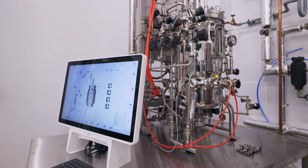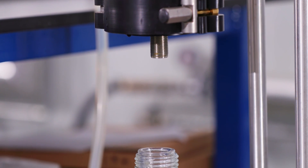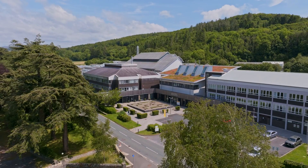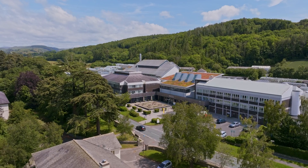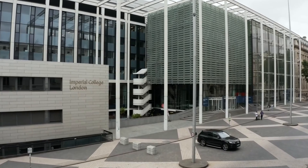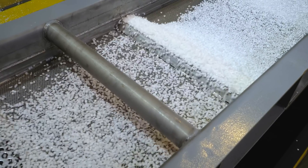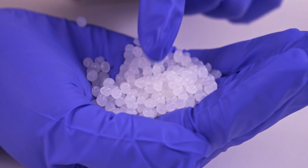Lactic acid is an important product used in the food, pharmaceutical, and chemical industries. In addition to its other industrial uses, lactic acid can be used as a precursor for the biodegradable plastic polylactic acid, or PLA. PLA is a biobased, biodegradable polymer. You can make PLA into packaging films, food containers, and textile fibres.